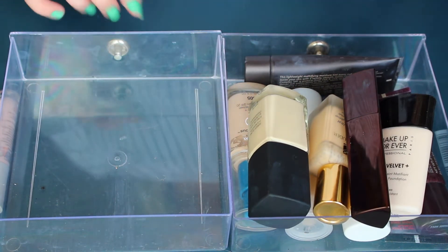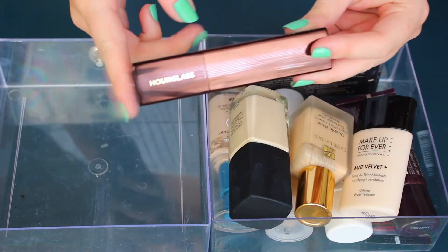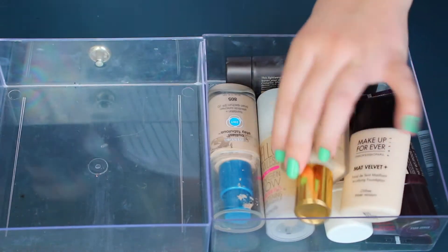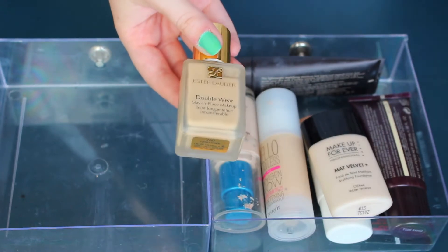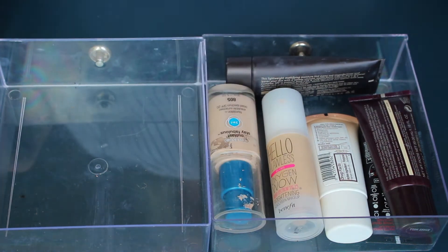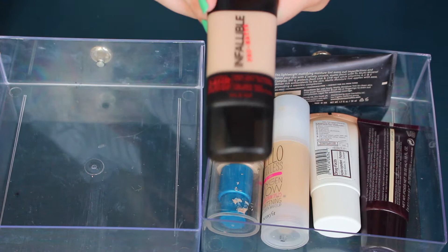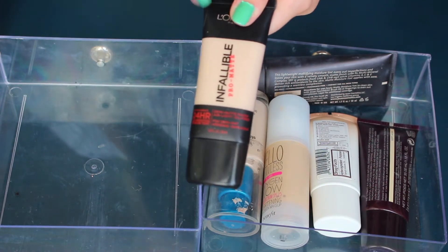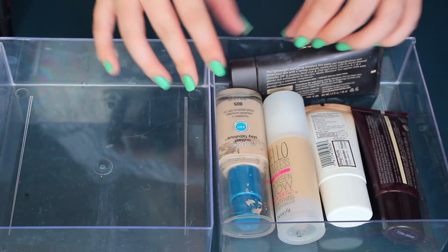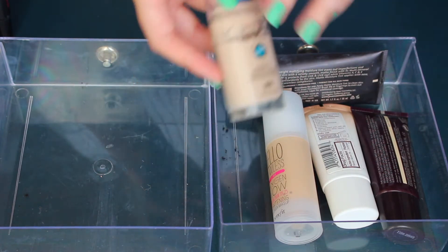The Hourglass Vanish foundation I just got and I like a lot — keeping it. The NARS Sheer Glow I recently started trying and am enjoying. Estée Lauder Double Wear is one of my absolute favorites — keeping. Makeup Forever Matte Velvet Plus — love it, keeping. The L'Oreal Infallible Pro-Matte I just rediscovered — this is amazing, one of the only things that actually keeps me matte all day with no grease. Getting rid of my Covergirl Outlast Stay Fabulous because it's expired — no point hanging on to expired makeup.